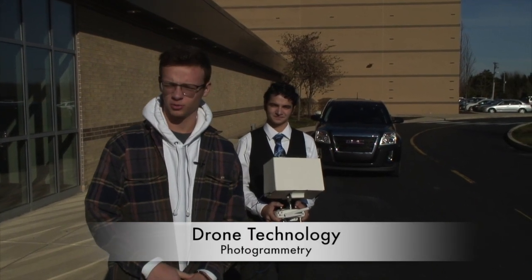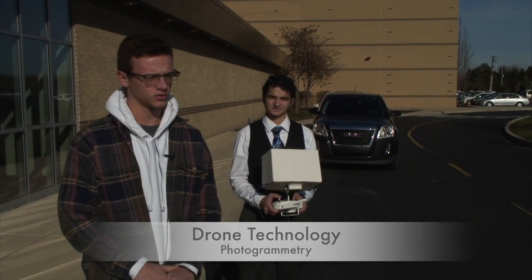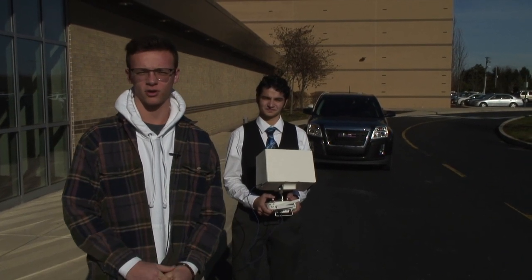He is going to launch it up and scan the building by taking hundreds and hundreds of pictures using this app called Drone Deploy.